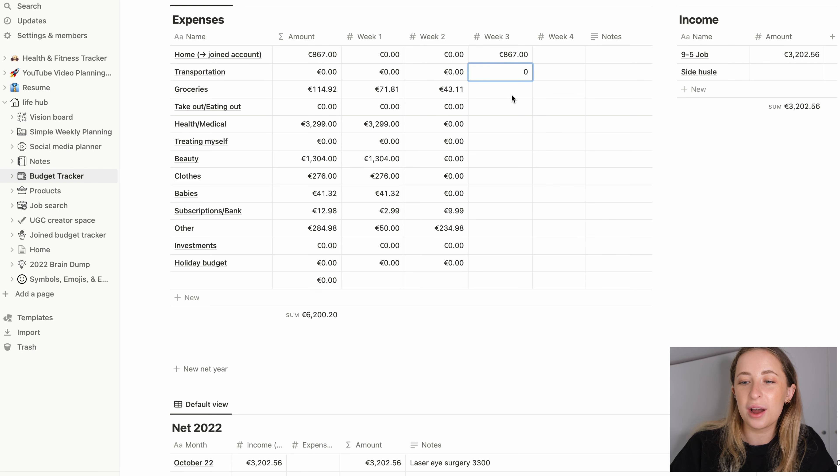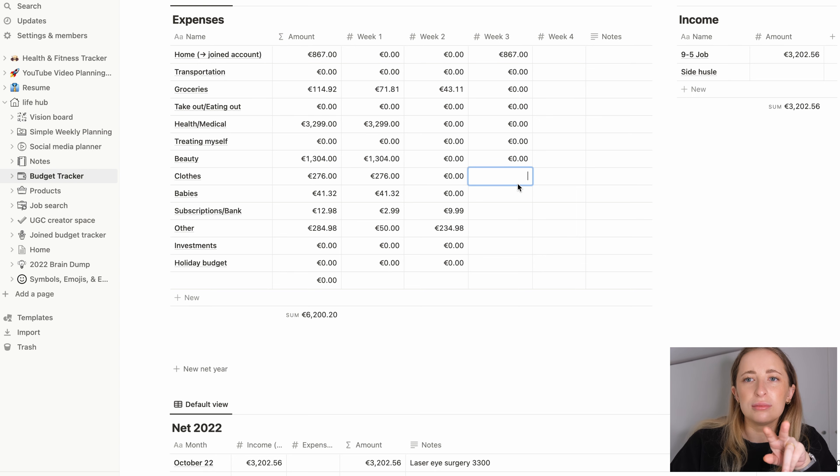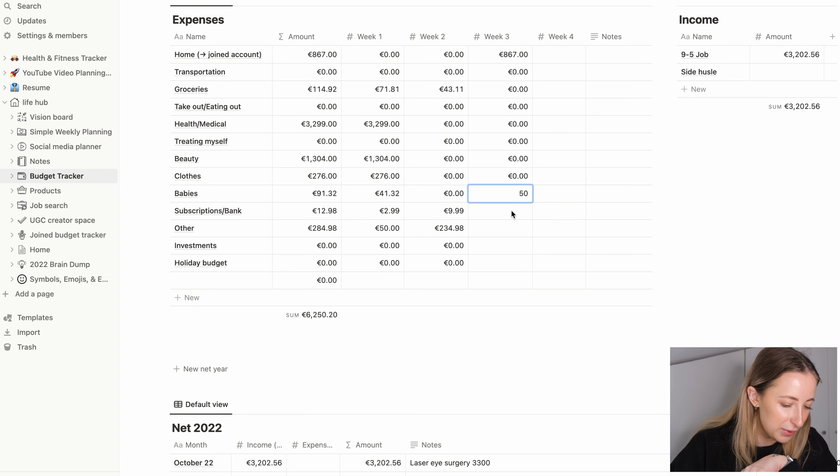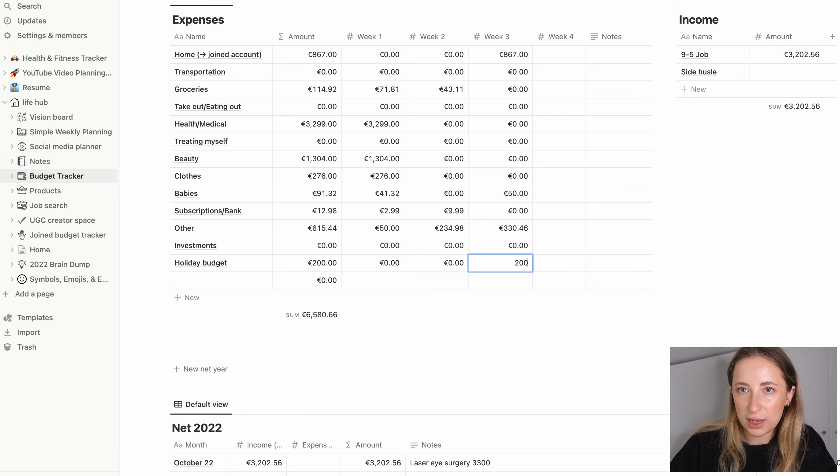Investment — nothing. Holiday — nothing sent. For week three I sent 867 to the joint account — I like to be left with a clear round number. Then mostly zeros across categories. Clothes — I did buy an onesie to wear at home but didn't categorize it properly. I spent 50 on a vet appointment follow-up for one of the bunnies. Other includes an onesie, some random items, and sending money to my mom. I transferred 200 to the holiday budget.